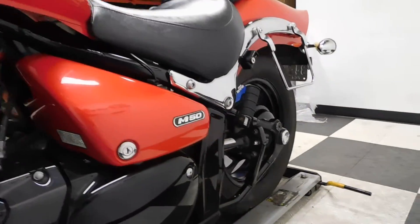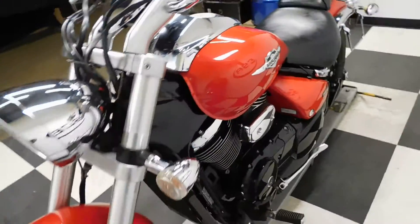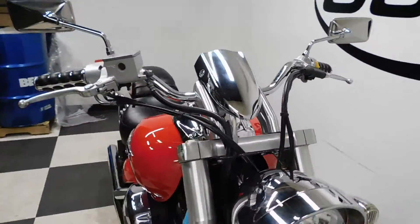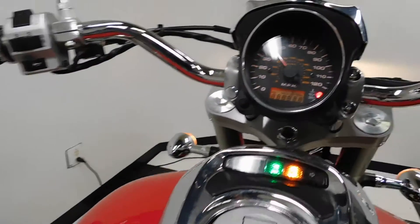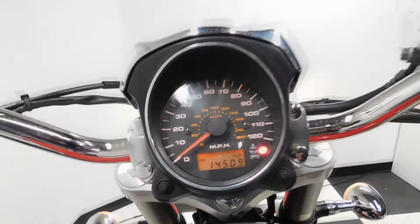Bike's still got a nice shine to it too. And again, aftermarket grips. Let me show you those miles now — 14,509 is what's on it.